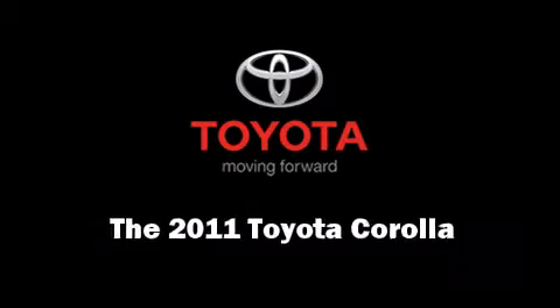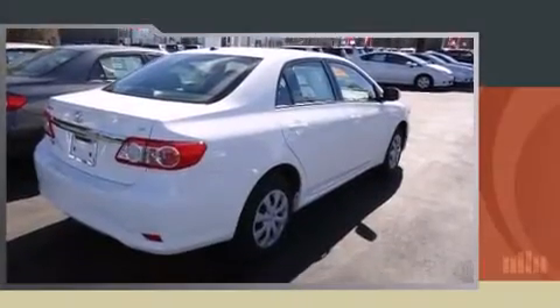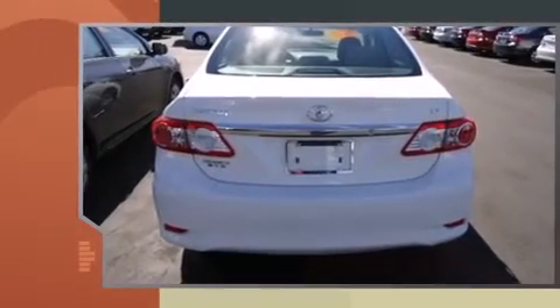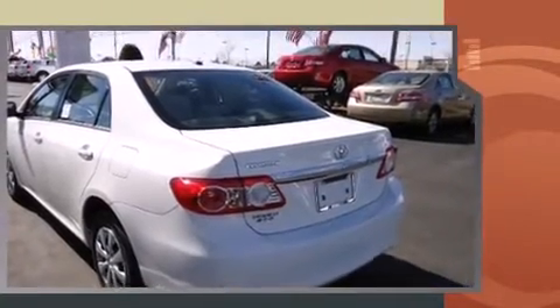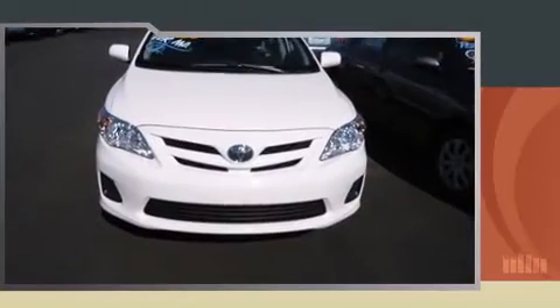You can expect a lot from the 2011 Toyota Corolla. This four-door, five-passenger sedan will allow you to take command of the road with confidence. It features an automatic transmission, front-wheel drive, and a 1.8-liter four-cylinder engine.